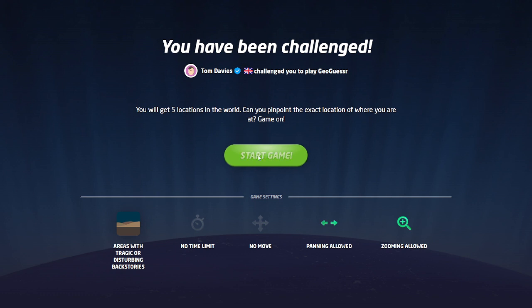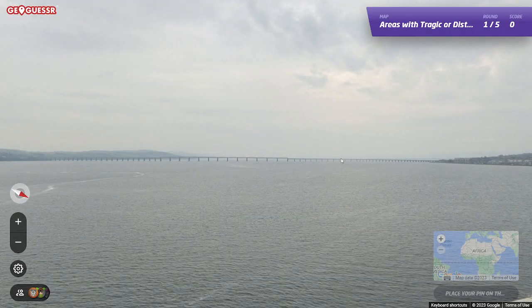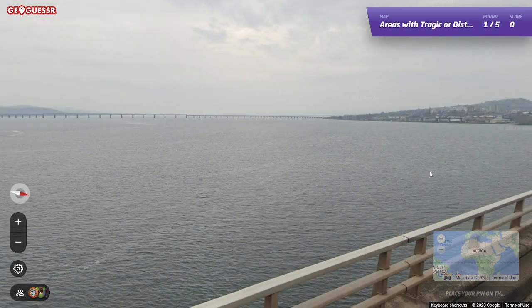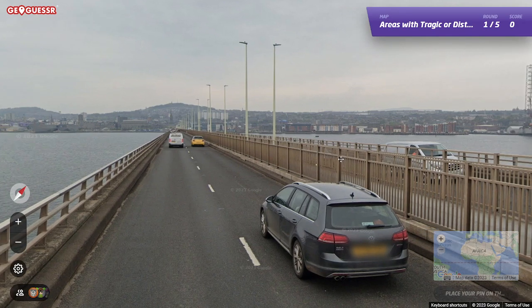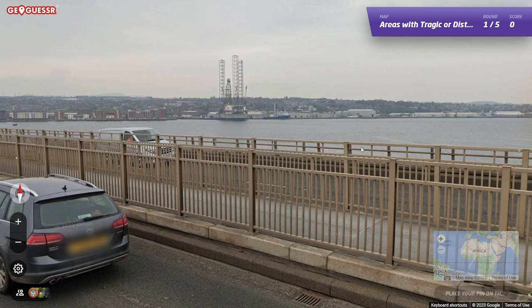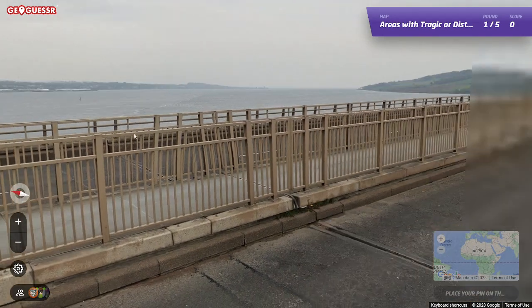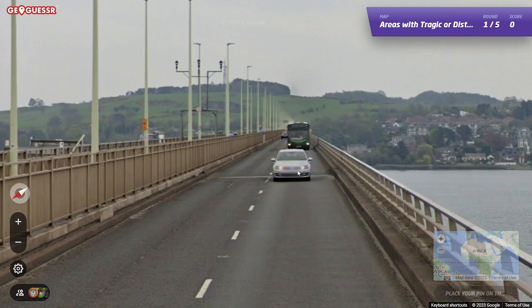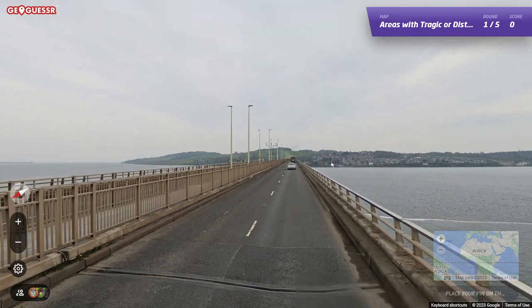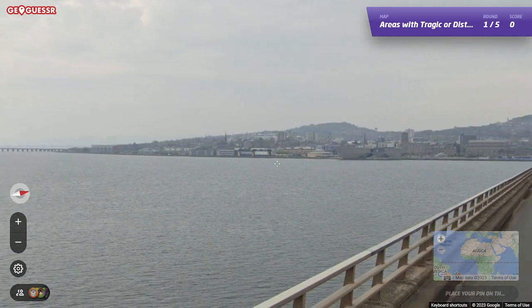Hopefully there are some new locations in here that we haven't seen and we're able to figure out where they are. Tragic backstory. Is this — driving on the left? Where is this? Can I move in this? I can't move in this. I want to say it's Northern Ireland, maybe.